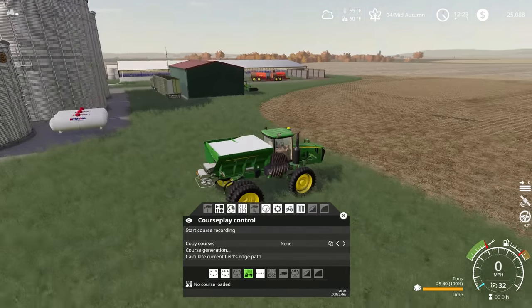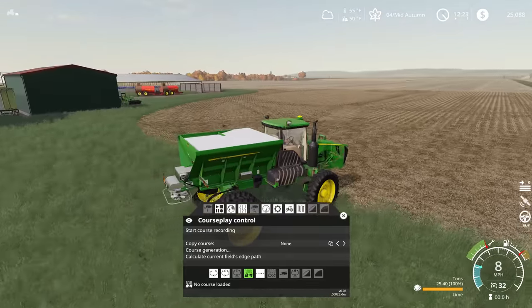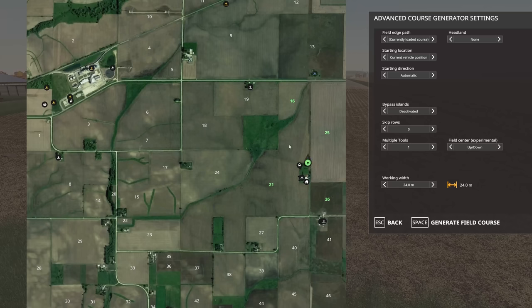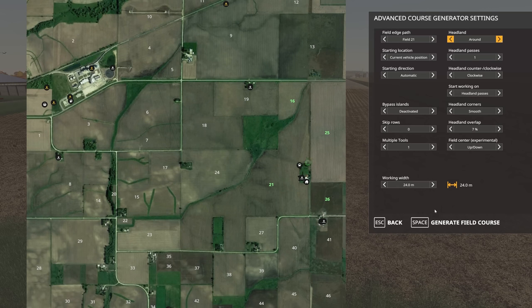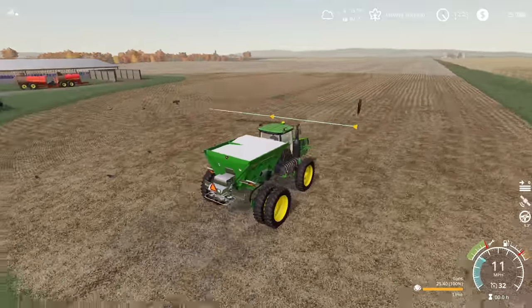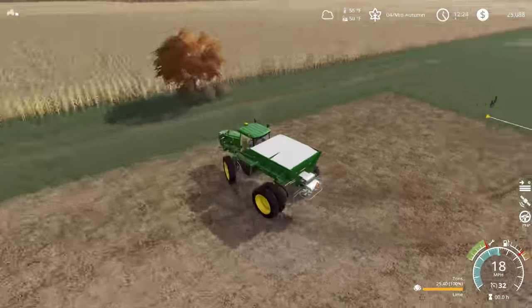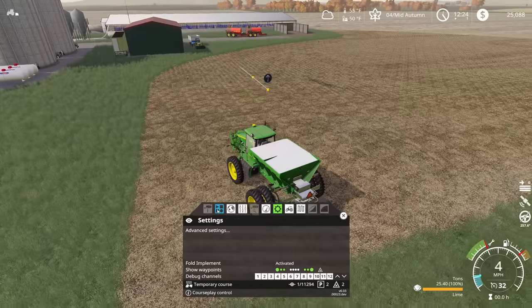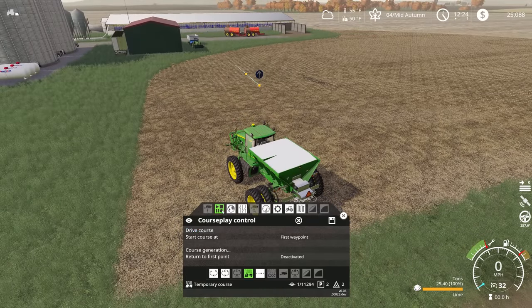So with that, we've got our lime spreader over here — our handy dandy 4940 from Custom Modding. We are going to be leveraging Courseplay to spread lime on this field because it is absolutely ginormous. This has got a pretty wide working width, so we're going to be able to handle one headland pass and won't need any skip rows. It's generated a cool east-west path. I suspect it's going to use a large amount of lime.